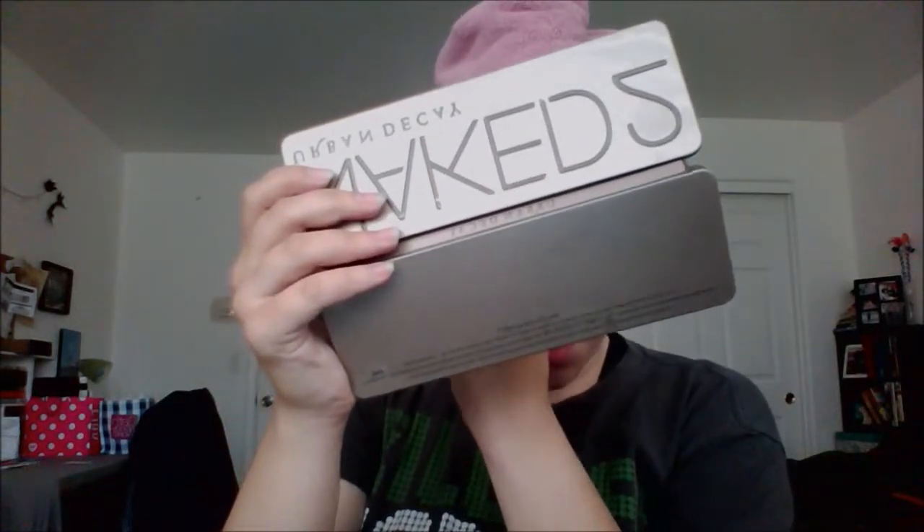I'm going to do a little bit more concealer from that Maybelline Fit Me underneath, just to make sure that everything is fully covered.